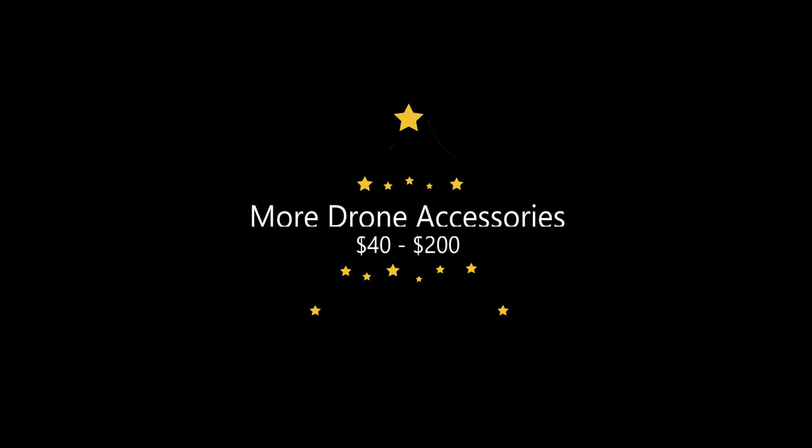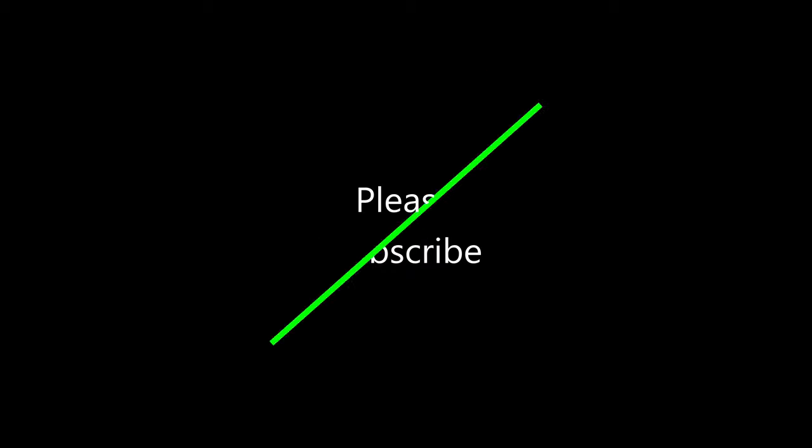Now let's move into some more expensive gift ideas ranging from $40 up to maybe $200. But before I do, please take a moment to hit the icon to subscribe. If you're not a drone pilot but you're just shopping for one, please share the Jeff Sibelius channel with them — but don't do it until after Christmas, you don't want to give away any of your gift ideas.